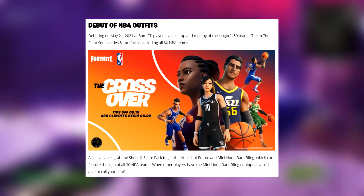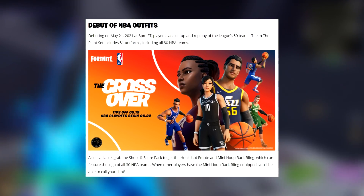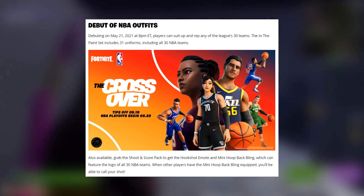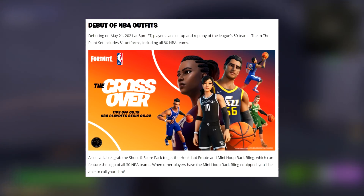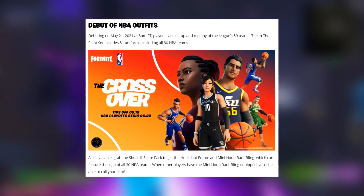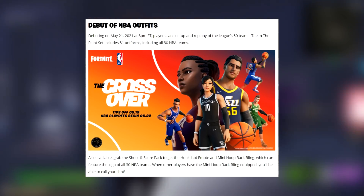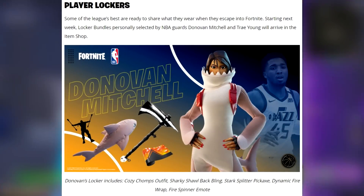Players can suit up and rep any of the league's 30 teams. The In the Paint set includes 31 uniforms, including all 30 NBA teams. Also available: grab the Shoot and Score Pack to get the Hook Shot emote and Mini Hoop back bling, which can feature the logo of all 30 NBA teams. When other players have the Mini Hoop back bling equipped, you'll be able to call your shot. There's also a new Dribblin traversal emote.